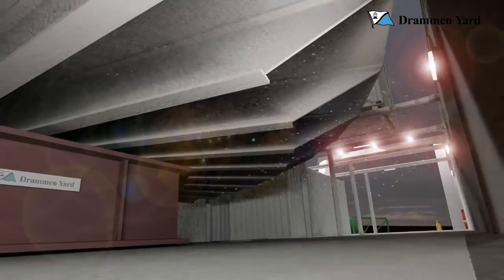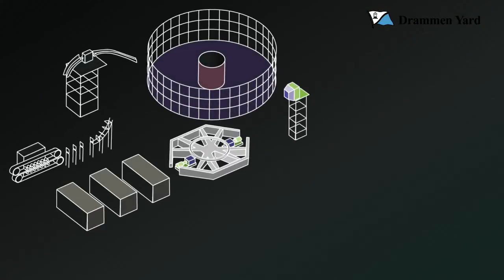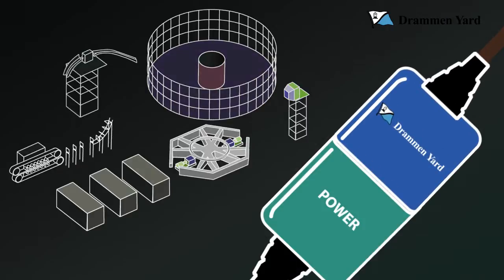A carousel package will extend the capability of existing vessels, and with components secured in place, it's plug and play.